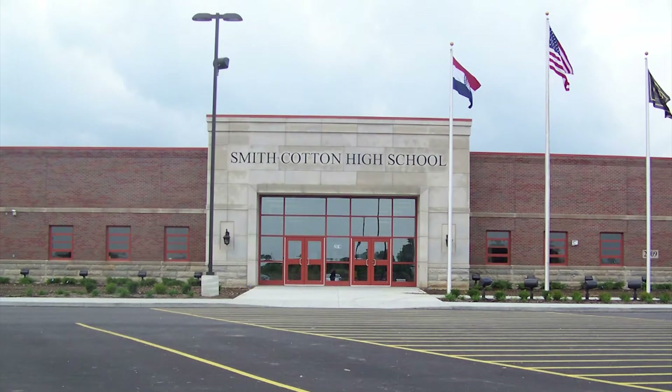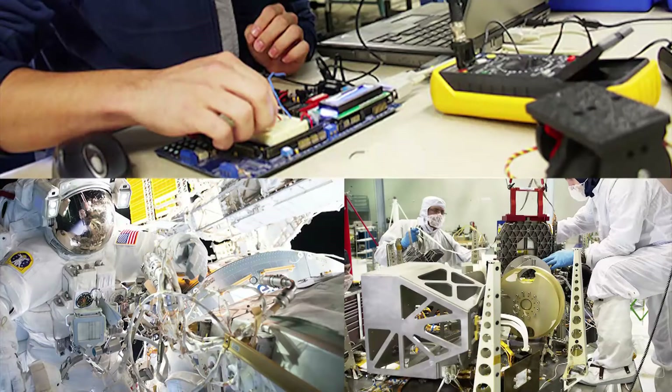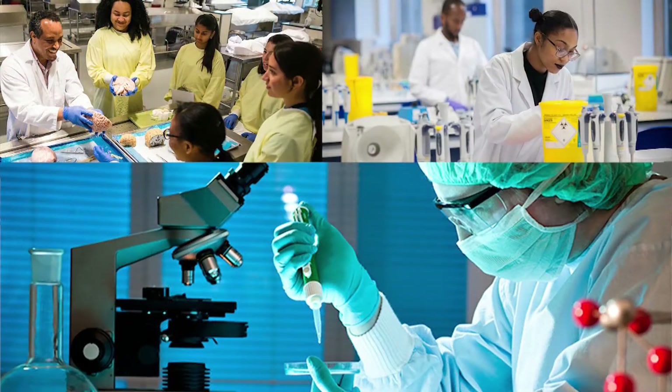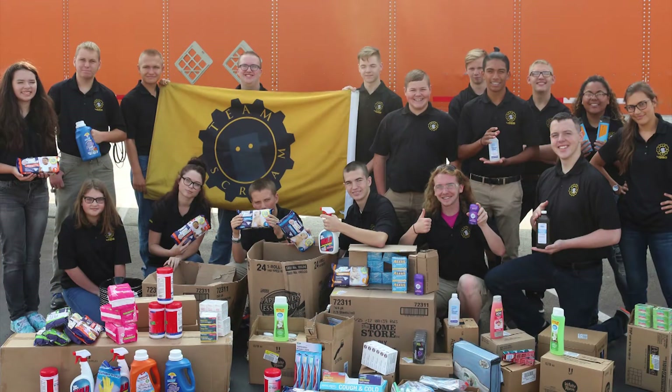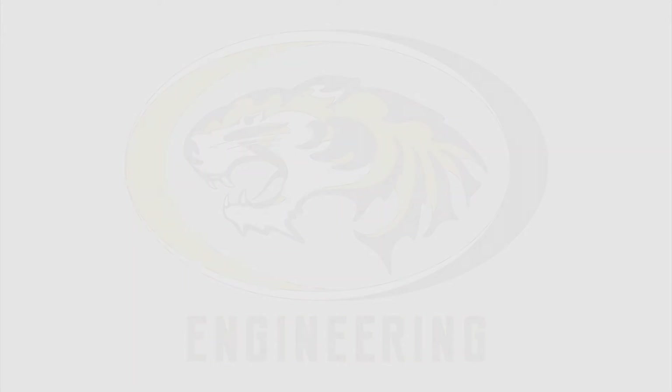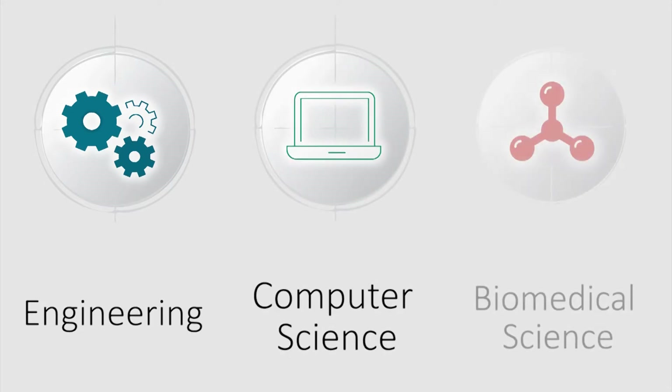Hello, Smith-Cotton High School! Do you enjoy working with your hands? Do you want to program the next best-selling mobile app, work in the biomedical engineering field, or make a difference in the world and make a ton of money in the process? If so, enroll in our engineering courses. The Smith-Cotton Engineering Department offers three different pathways: Engineering, Computer Science, and Biomedical Science, each with a variety of courses taught by amazing instructors.